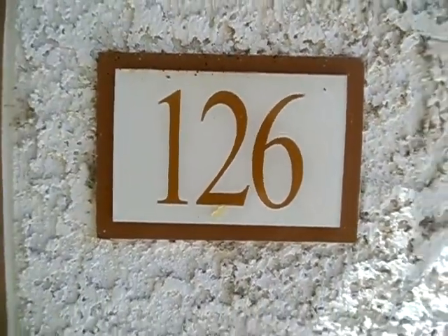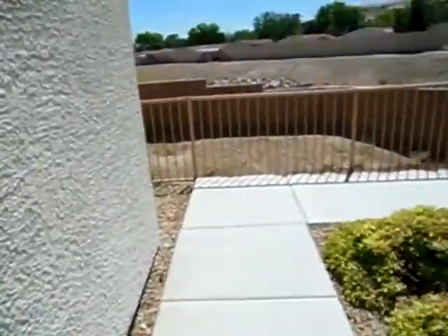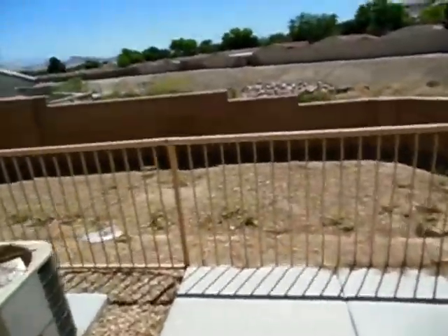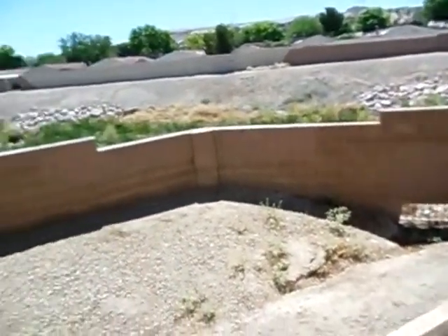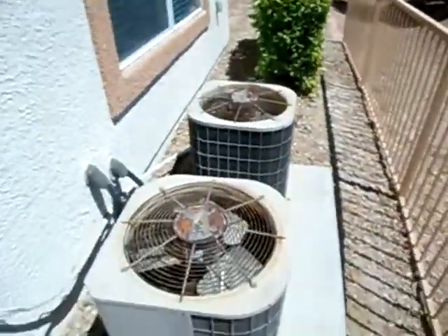This unit is on the bottom floor. The complex is nice — nice pool. This is on the edge or the back of the complex, which is kind of nice because you'll never have anybody else building right here and looking into that back window.